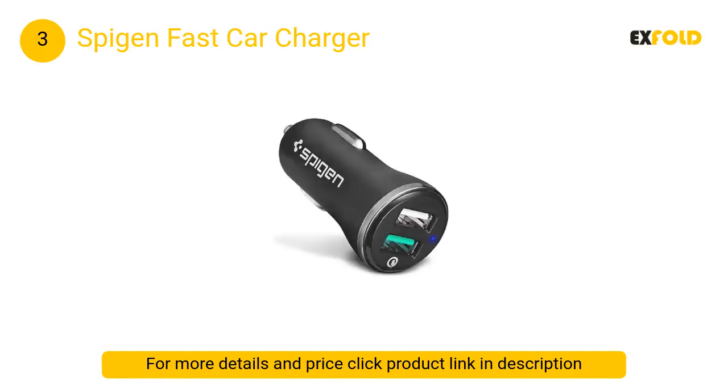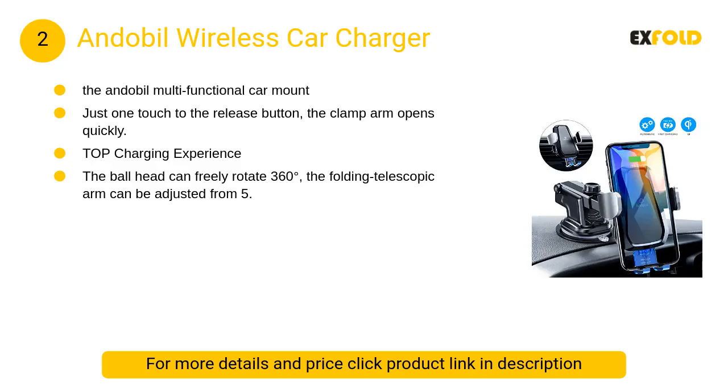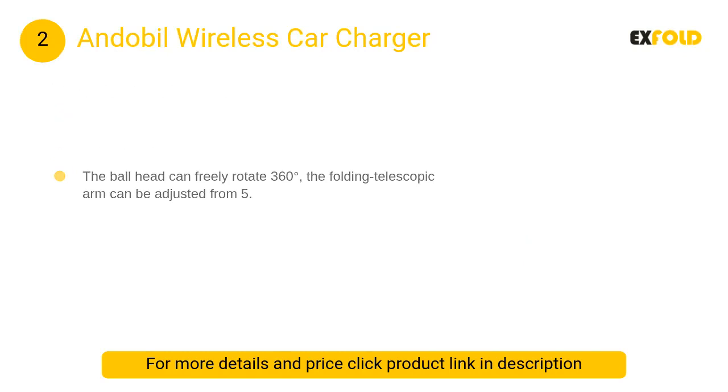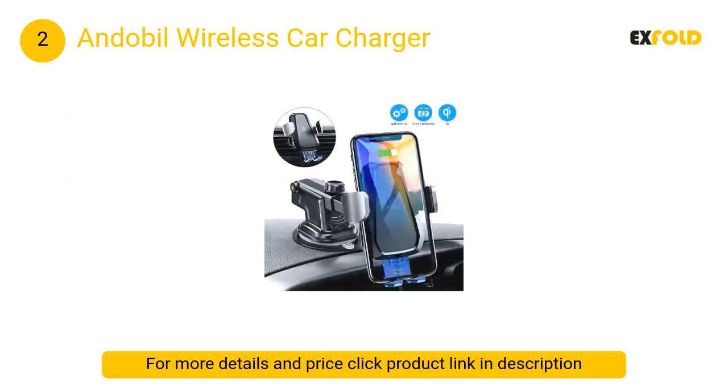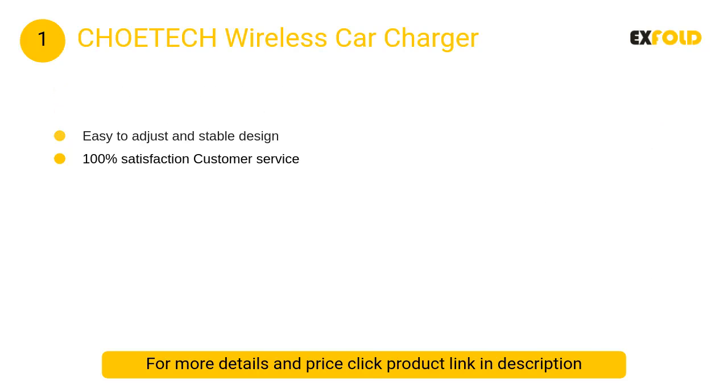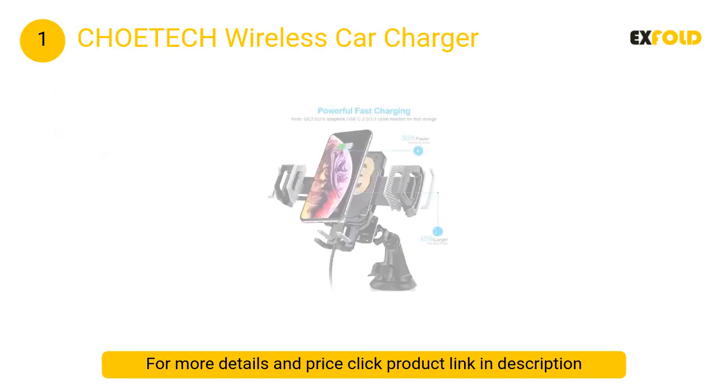It provides standard charging for non-quick-charge devices. At number 2: Andoble Wireless Car Charger. The Andoble multi-functional car mount has become one of the most popular consumer car accessories in the world within a year. At number 1: Choetech Wireless Car Charger. These wireless car chargers have experienced strict charging tests to ensure the safety and speed of 10W charging.